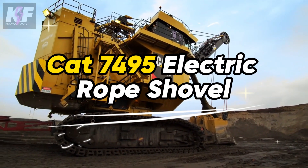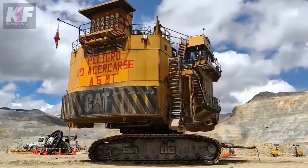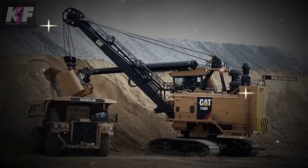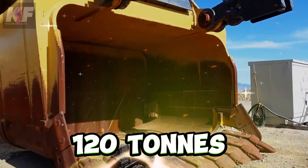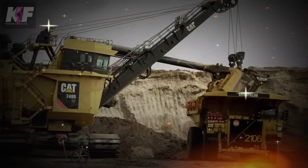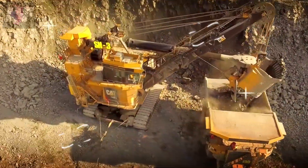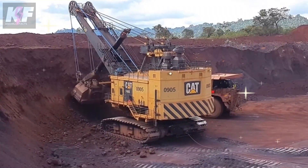The CAT 7495 electric rope shovel, designed for open pit mining, excels in removing overburden and extracting minerals with high efficiency. Its core, powered by AC IGBT electrics, ensures lower operating costs and increased uptime, while its regenerative braking system lessens environmental impact. With a lifting capability of up to 120 tons and a capacity of 30.6 to 62.7 cubic meters, this shovel prioritizes operator safety and comfort, maximizing productivity and operational efficiency in challenging mining environments.